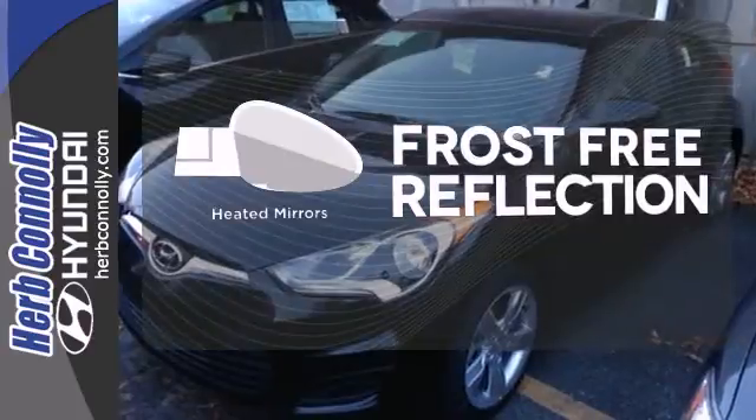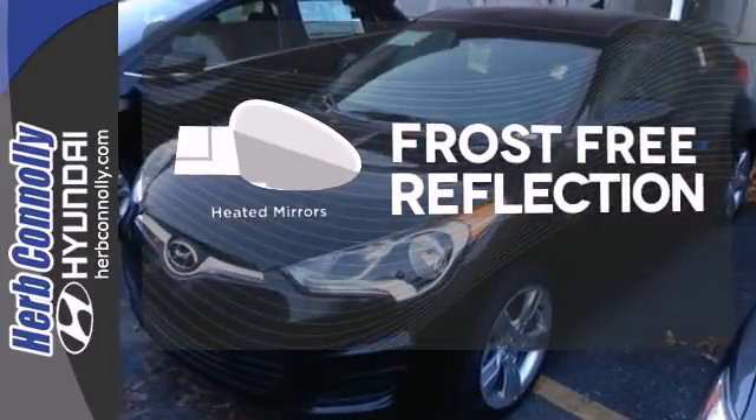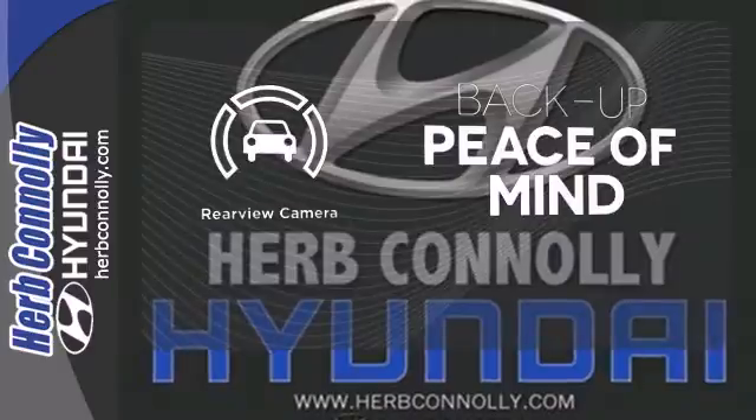Say goodbye to the frost and never leave your car with the heated mirrors. Hindsight is 20-20 with a backup camera.